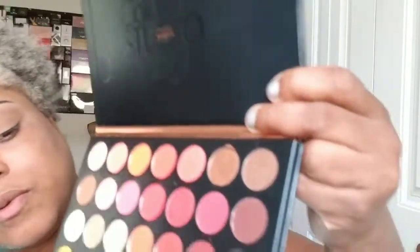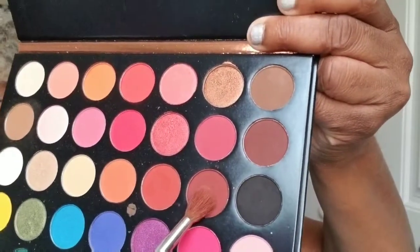The next color I'm going into, to deepen it up just a little more, is going to be this one right here — it's like a wine color.